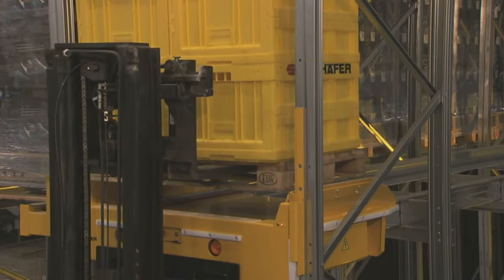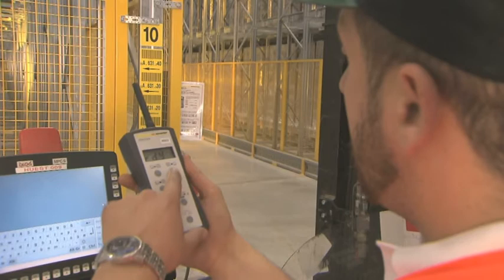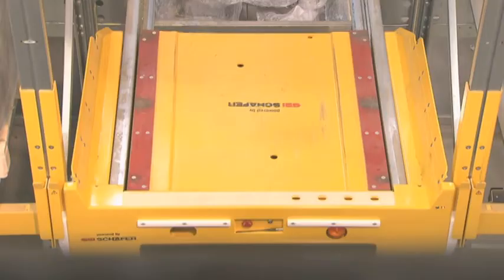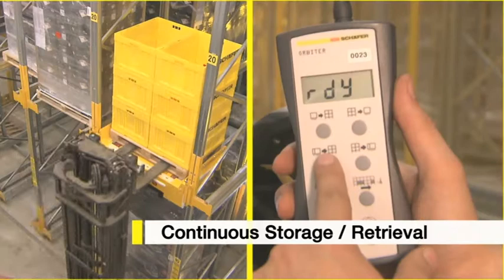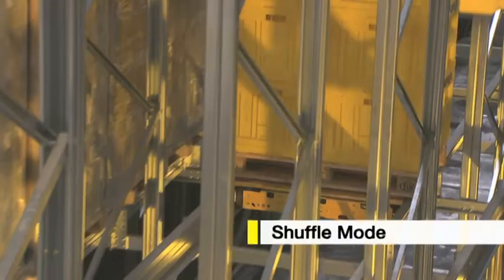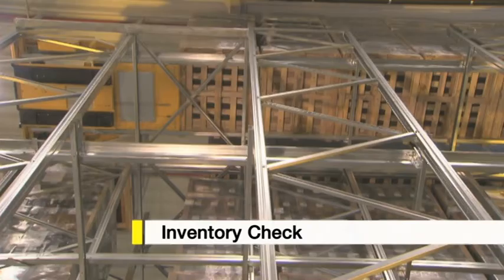The positioning of the pallets is simple and safe, thanks to centering aids. The commands are communicated to the system by radio remote control. The system has many functions: storage and retrieval of individual pallets, continuous storage or retrieval, shuffle mode for the reorganization of the channels, and even an inventory mode.